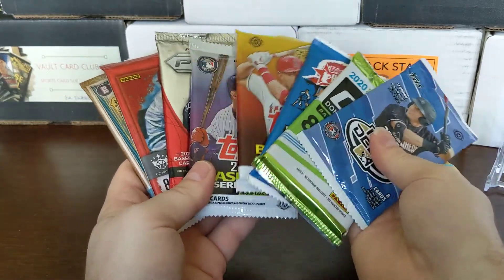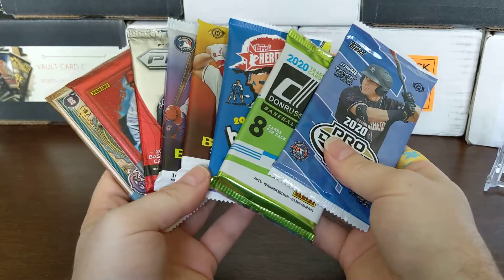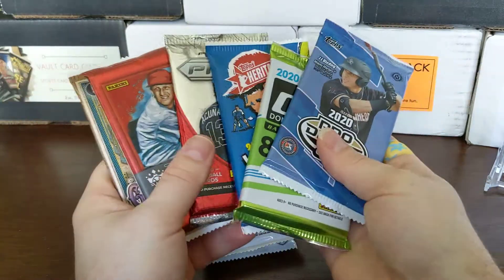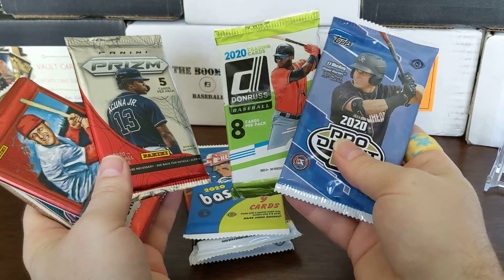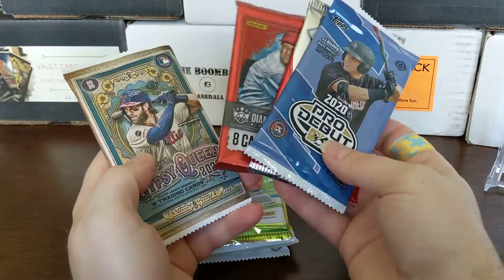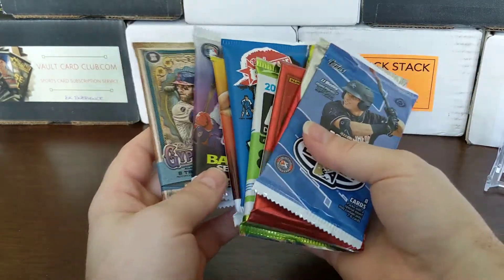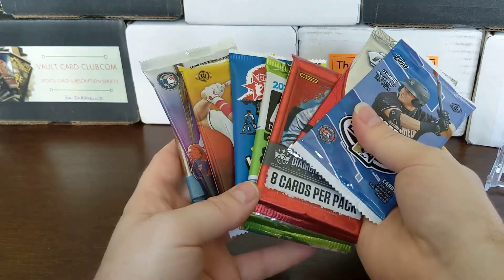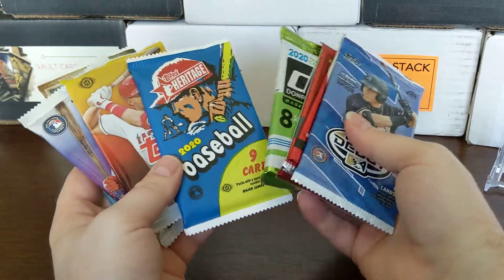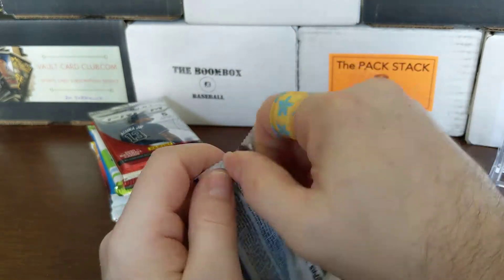Let me think about which pack will be the big hit. The Prizm only has five cards. Gypsy Queen is the most expensive pack. I'm not sure which has the highest auto odds — Topps probably won't have an auto, Heritage I think is two per box, Donruss probably has the highest auto average. I think Gypsy Queen is also two per box. I'm going to go with Heritage as my prediction, just because I haven't pulled anything big out of Heritage yet.